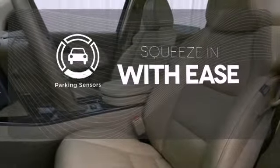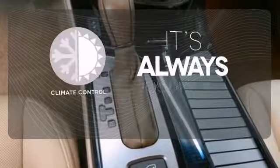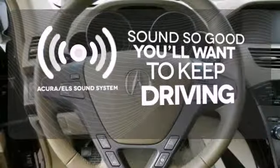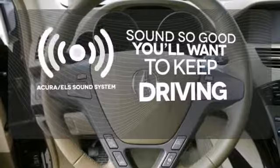The parking sensors let you squeeze into tight spots with ease. Set it and forget it with climate control. Your favorite music has never sounded better thanks to the Acura ELS sound system.